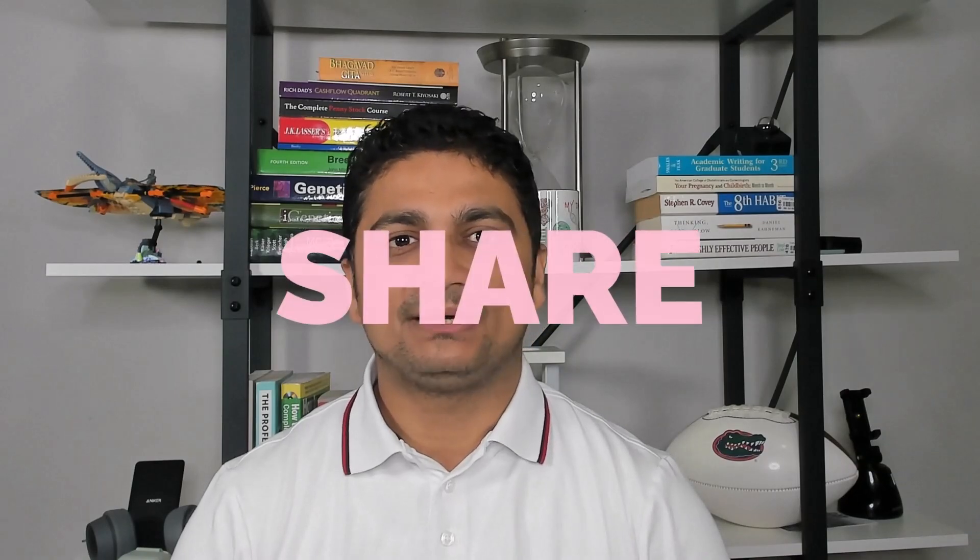Thank you so much for watching this video. If you like my content, please don't forget to subscribe to this channel.